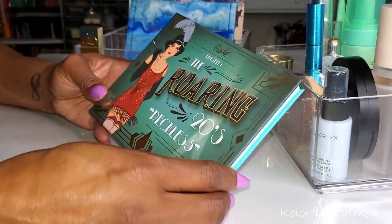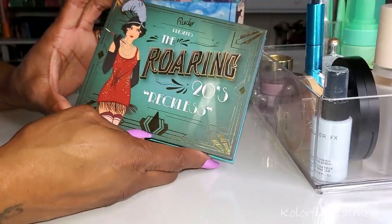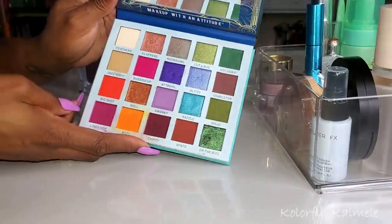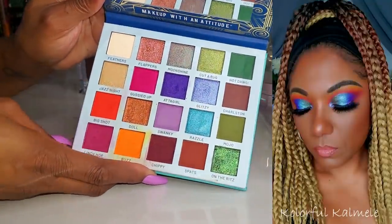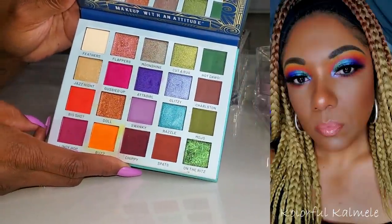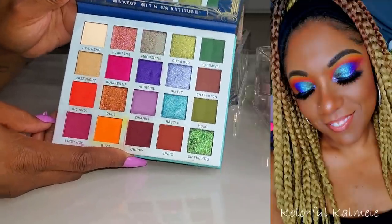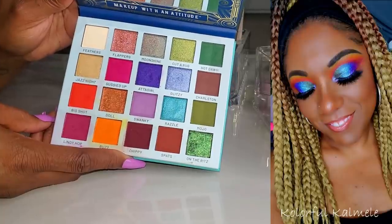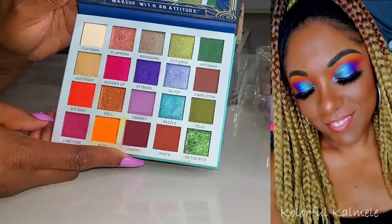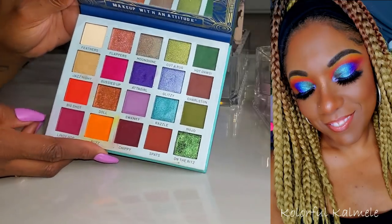I went ahead and used my Root Cosmetics Roaring Twenties Reckless palette. I was really excited to use it because it is so freaking colorful — this color story is gorgeous to me. It did not disappoint at all. I love the look I was able to create with it. So vibrant and pretty. This palette was really nicely pigmented and easy to use. The shades blended out nicely and the shimmers — look at this — gorgeous. Very, very pretty palette.